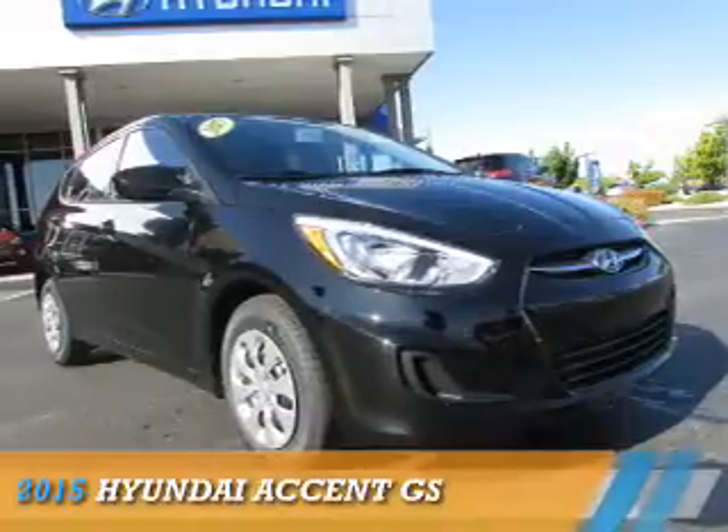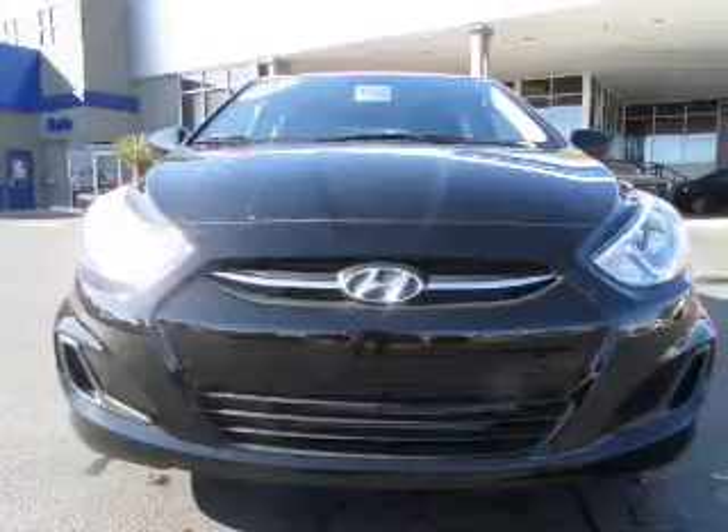Presenting the 2015 Hyundai Accent. It's powered by a 1.6-liter 4-cylinder engine and an automatic transmission.